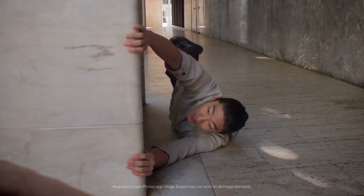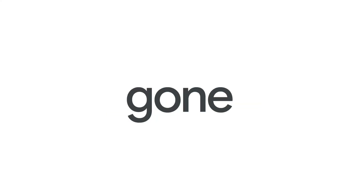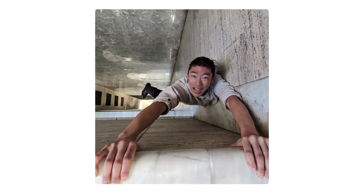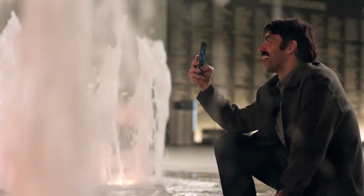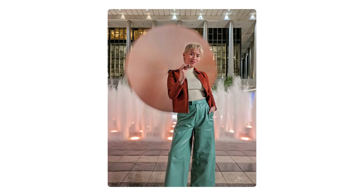It gets you close with Super Res Zoom. Taking things out of your photos is as easy as tap, tap, gone with Magic Eraser. With Long Exposure, a series of photographs are stitched together to make movement look like silk.